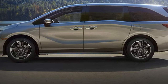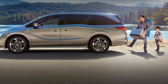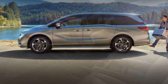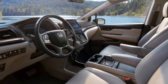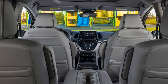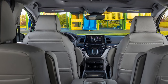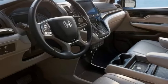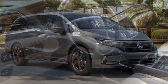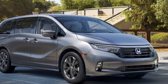The 2024 Honda Odyssey is a minivan that aims to make family life easier and more enjoyable. It's spacious, versatile, and packed with features. Spacious and versatile interior: the Odyssey offers ample space for passengers and cargo. The second-row Magic Seats fold flat into the floor, and the third-row seats can be easily removed, providing up to 155 cubic feet of cargo space.